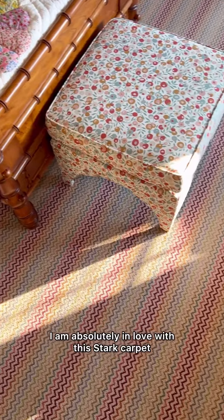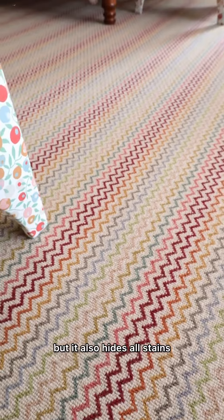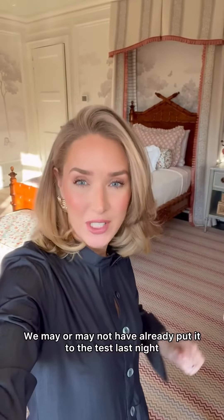I am absolutely in love with the star carpet. It's from their collaboration with Missoni — it is absolutely beautiful, but it also hides all stains. Which may or may not have already been put to the test last night.